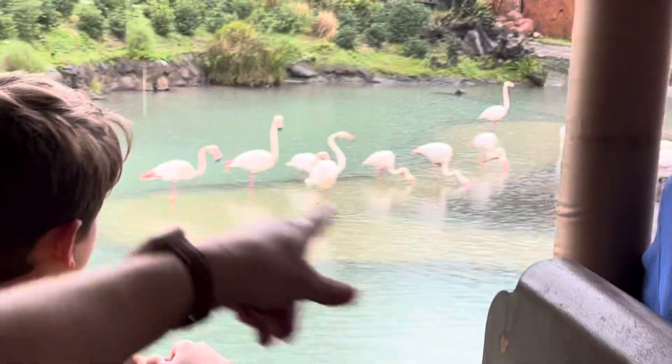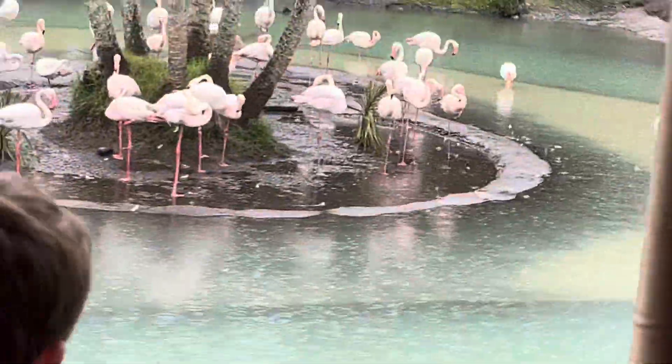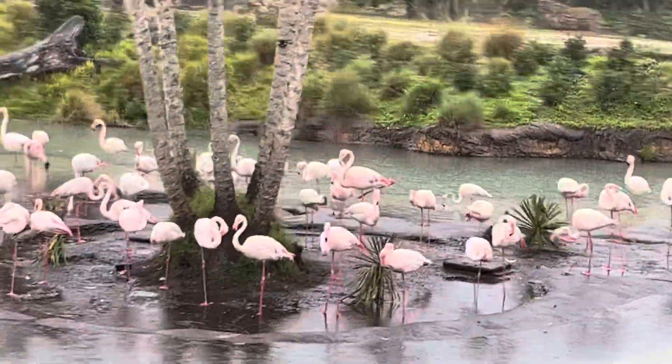Now if you look closely, you might notice some pink coloration in their feathers. They get that coloration from the beta-carotene that's in the brine shrimp they eat. Now if they didn't eat that shrimp, their feathers would remain white their entire lives.